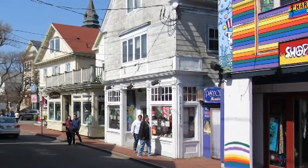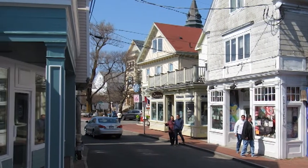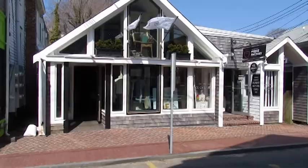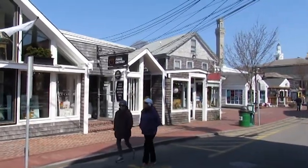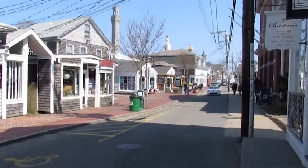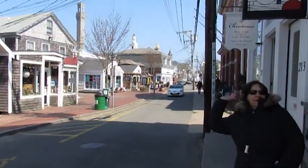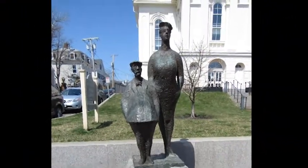A little further down the street. Oh there's my sister, clowning as always. I love this sculpture. Tourists.